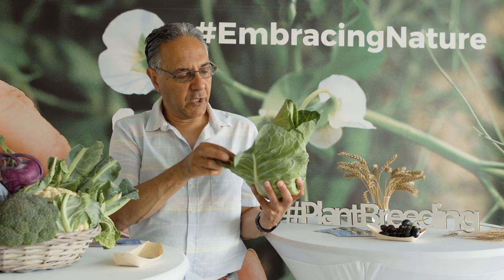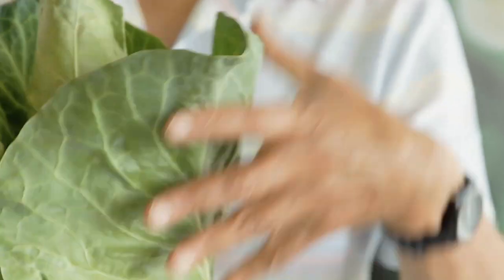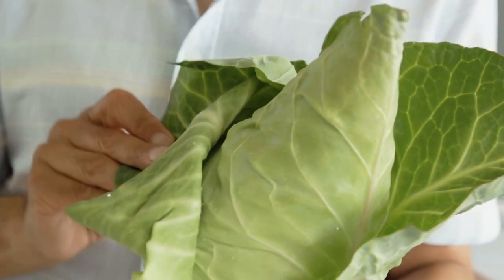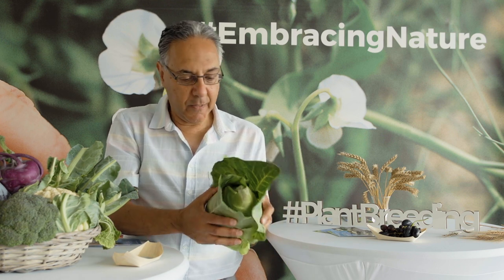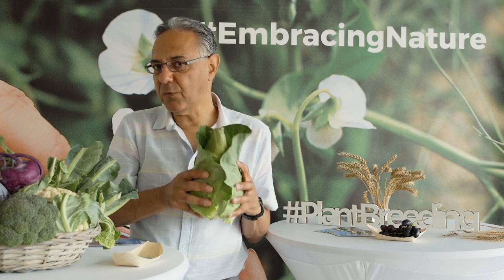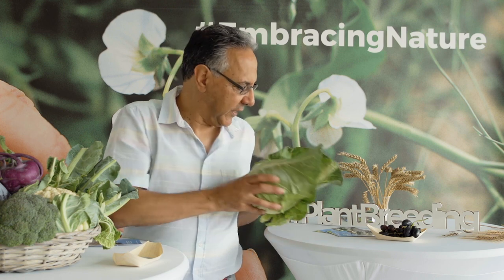A wild cabbage plant would look like just a few leaves on the ground. Here's one that's been selected to have a very tight bud and this pointed shape. It's also much more edible than the wild cabbage would be — if you ate a wild cabbage, it's bristly and very bitter. So this is of course delicious.